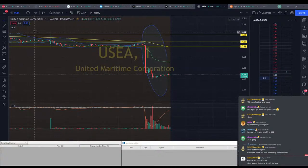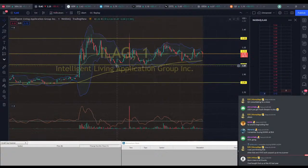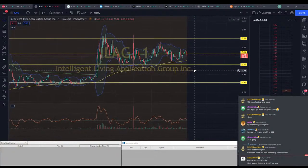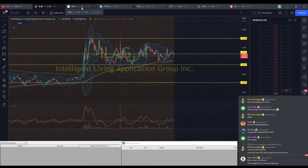Good morning everybody. Today we're looking at ILEG here. It's looking pretty okay. We have early pre-market data that doesn't really tell us a whole lot. We had a big run up from about $2.86 all the way to $3.35. We're back down to about $3.12 right now. We might bounce off that 200 EMA and then start running.